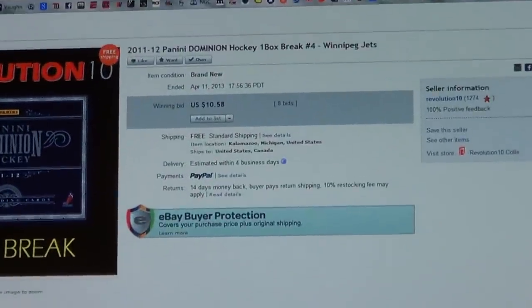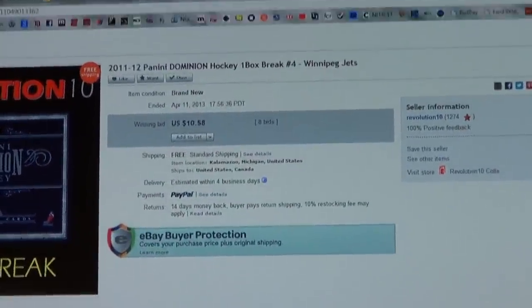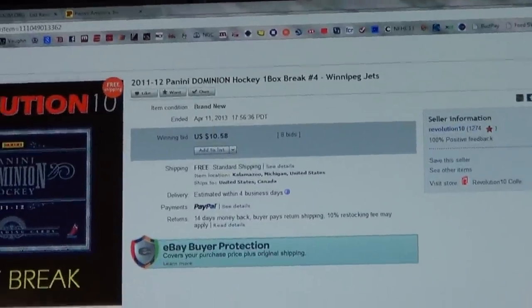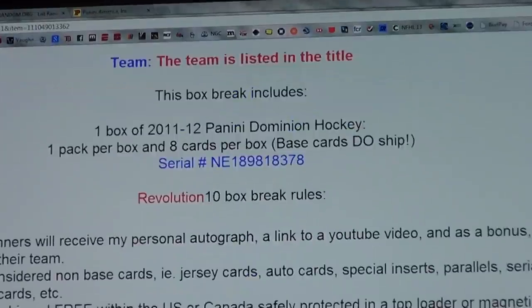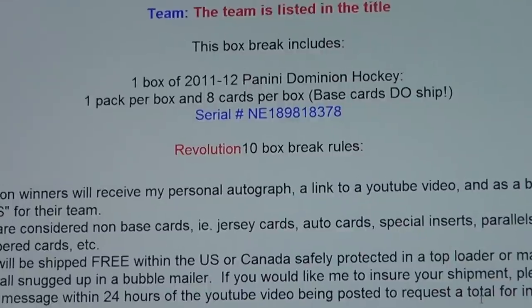We'll show you the last auction has ended for the Winnipeg Jets. There's the serial number we're breaking tonight.